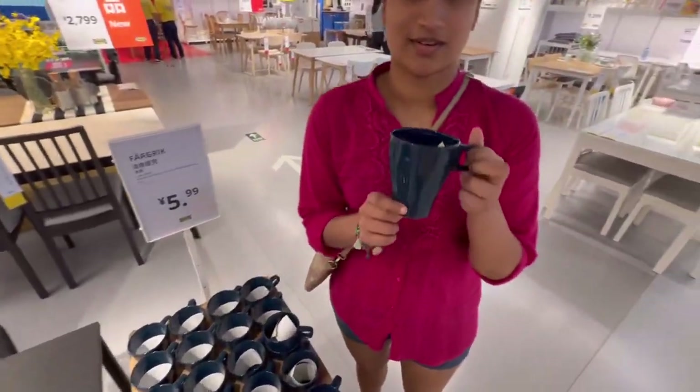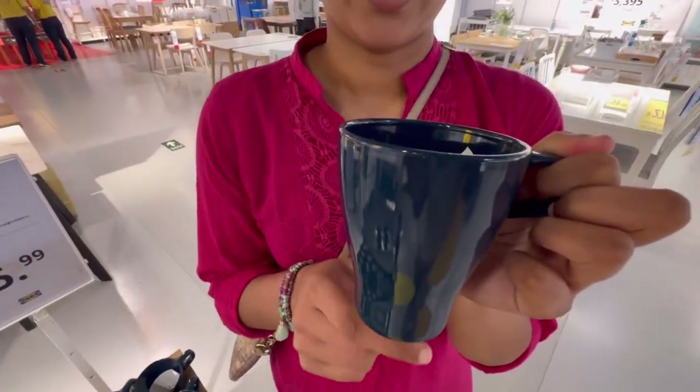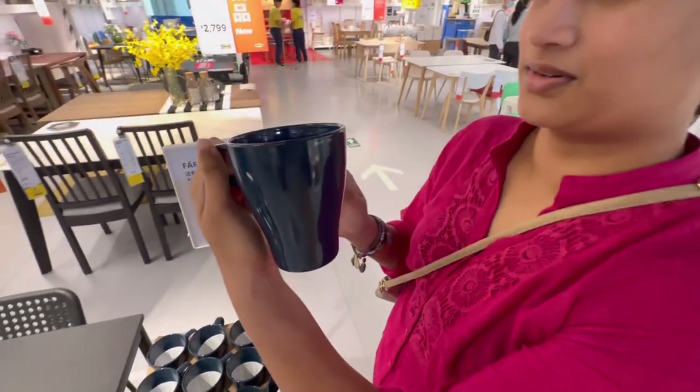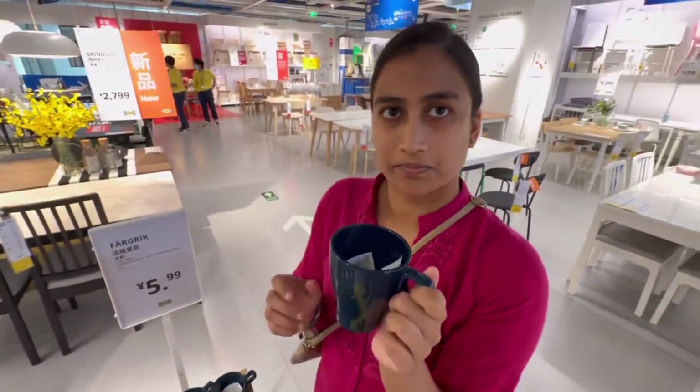Look at this — it's just a little over a dollar. I wonder if it's the same price in IKEA Australia. You should check.